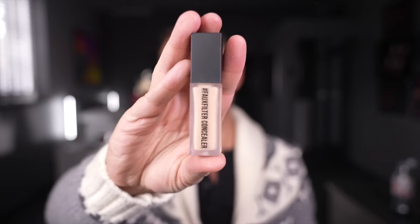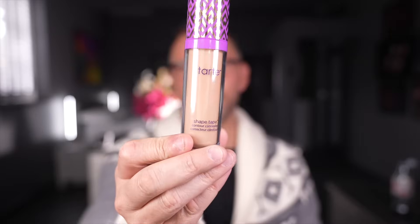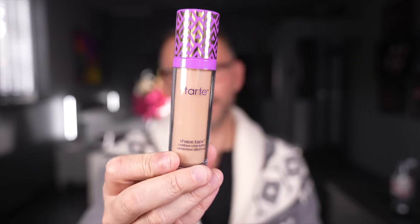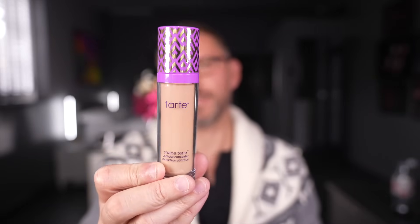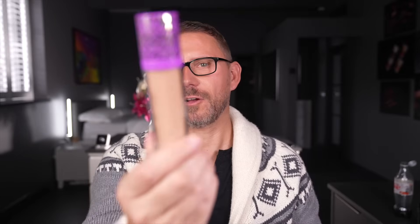Huda — the Faux Filter Concealer. You already know I love this; I used it recently in a video. It looks so flawless and radiant on the skin. This is a larger version. Now this is Shape Tape by Tarte — very famous. I love this as a foundation, I truly do. It is brilliant — I got the bigger size version because I liked it so much.